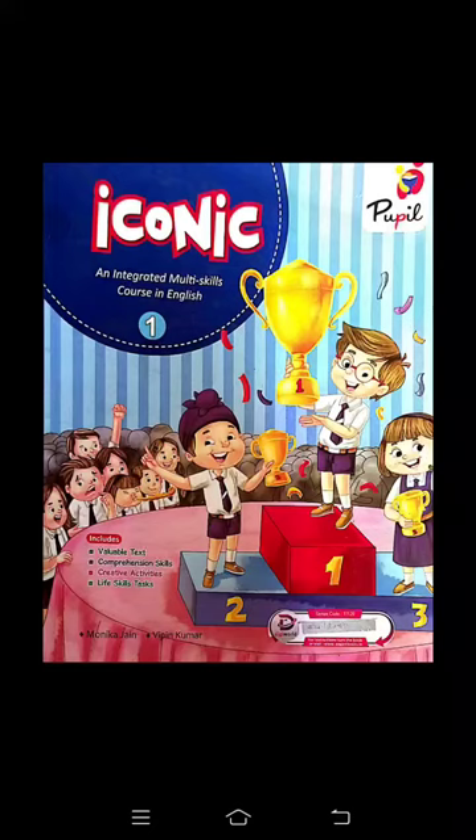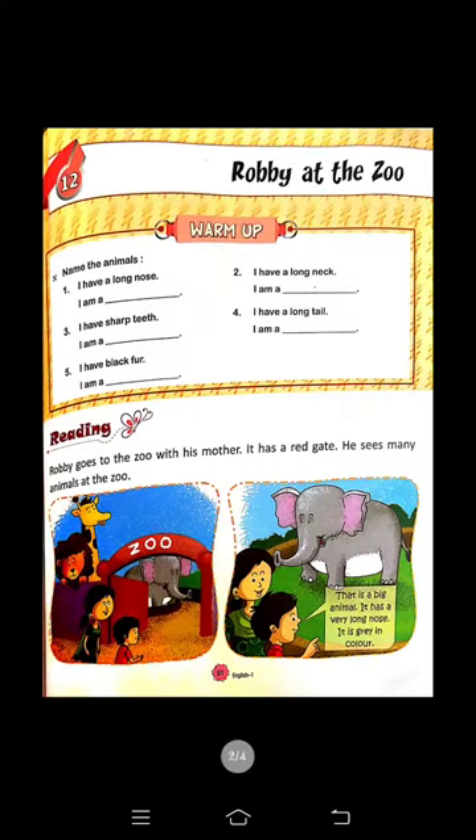Good morning, Class 1. Now it's time to study English. It's a new English iconic book. Come to page number 91. Chapter number 12 — the name of this chapter is 'Robbie at the Zoo.' Zoo होता है चिड़ियाघर। Robbie चिड़ियाघर में गया हुआ है, यानी Robbie चिड़ियाघर की visit कर रहा है। उसने वहाँ क्या-क्या देखा, यही हम इस chapter में पढ़ेंगे।